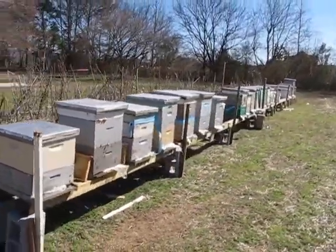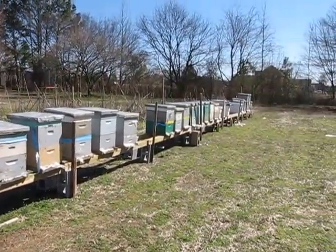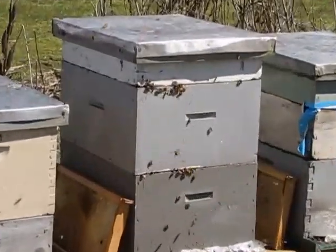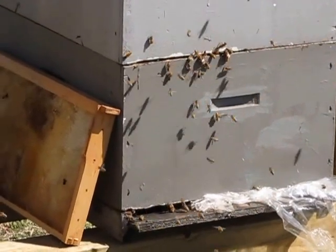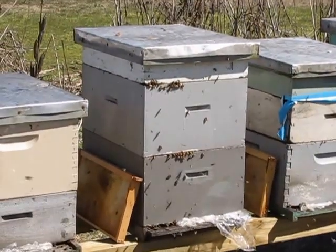These bees are working hard today, bringing in more pollen. We're getting a grass cutting off of this hive here. It's the strongest hive we have and it's just absolutely packed.